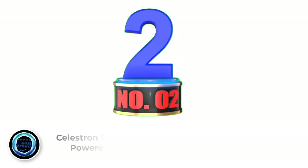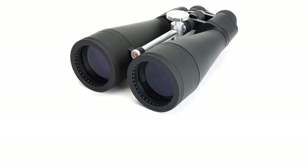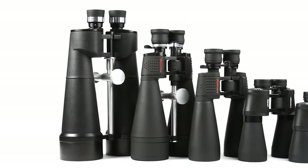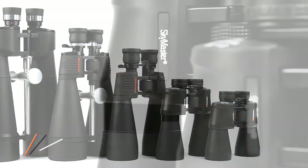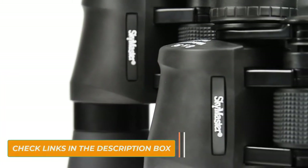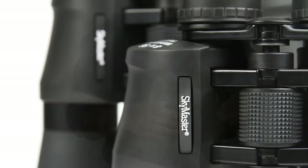Number 2: Celestron Skymaster High-Powered Binoculars. Are you working with a tight budget? You may be interested in the Celestron Skymaster Binoculars, which we found to be the best high-powered binoculars for long-distance viewing for the money. These heavier 4.69-pound binoculars have multi-coated lenses and a protective water-resistant rubber coating.